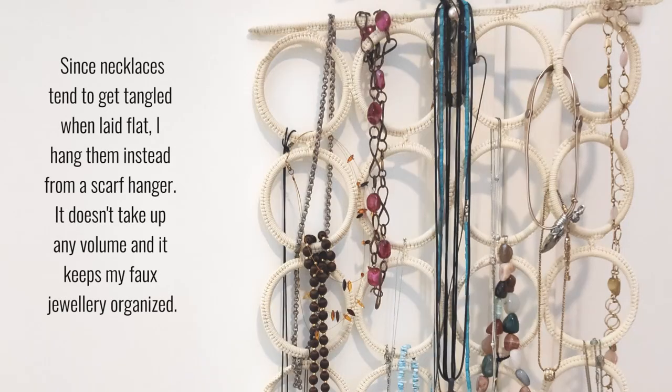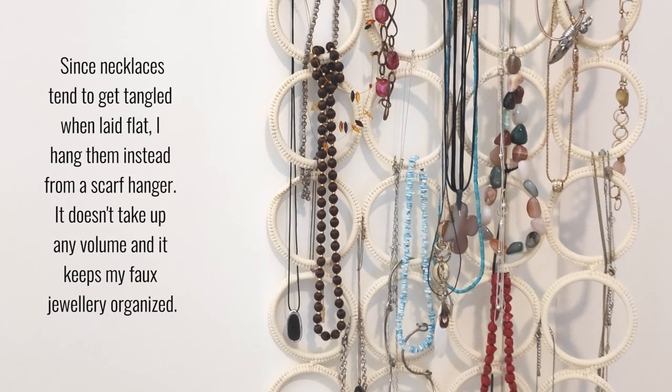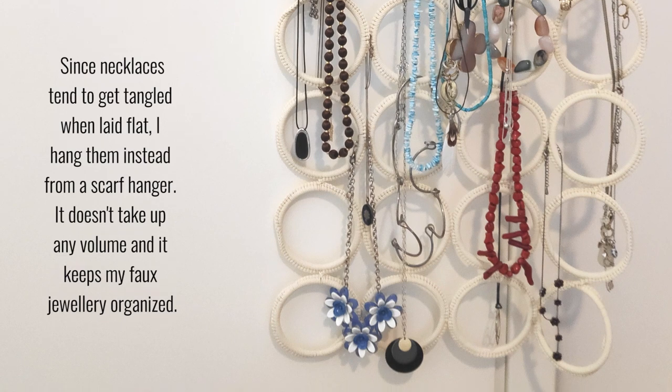Let me show you a little IKEA hack. I bought this as a scarf hanger for my closet, but it didn't really work for me as such. So now I use it for all my fall jewelry, and it works great.